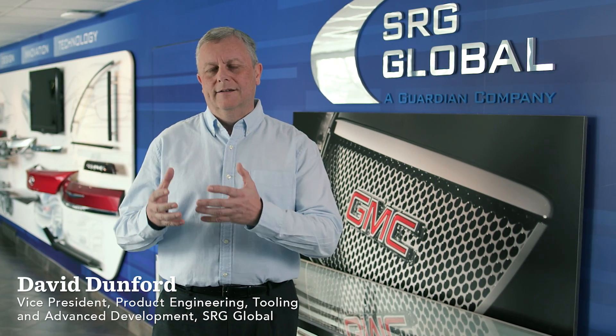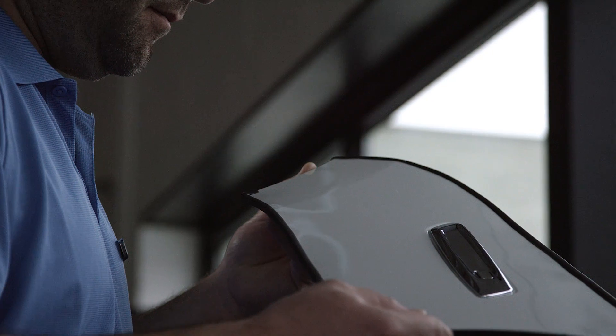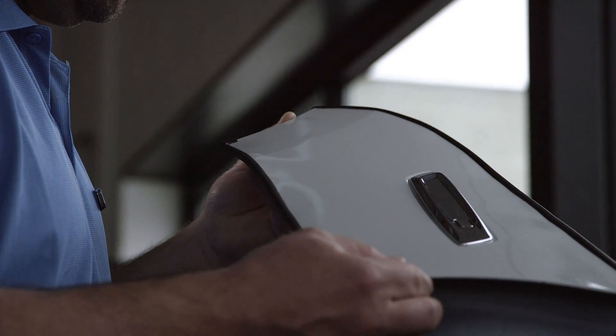The companies that we work with — the face of their vehicles becomes the DNA of the company. We're helping them to define their future products.